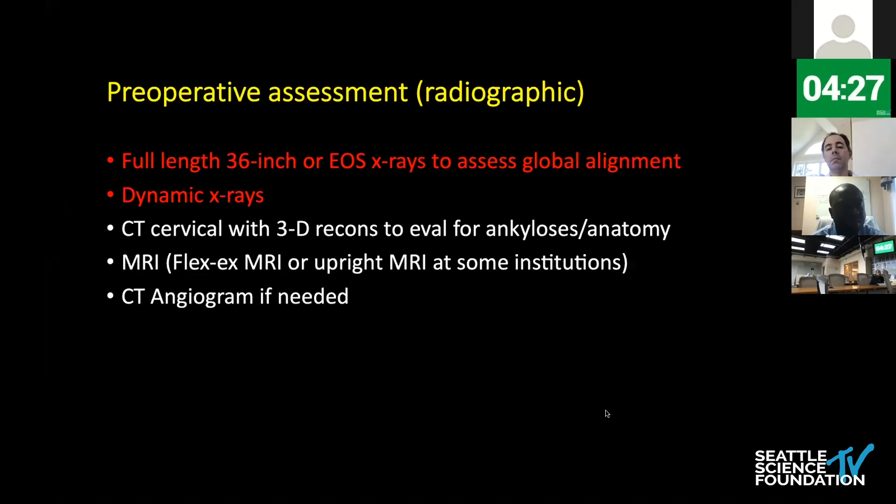In terms of preoperative radiographic assessment, I think it's imperative to obtain full-length three-foot films. If you have EOS at your disposal, it's even better to get a great assessment of global alignment. Dynamic x-rays are a must because they really dictate what type of surgery you're going to do. CT of the cervical spine with 3D reconstructions, paying attention to anatomical details — specifically which joints are ankylosed — will help you plan your surgery. MRI in patients with myeloradiculopathy is also imperative. Some institutions can do flexion-extension MRIs, which can be informative as well. And if you're planning big osteotomies, a CT angiogram is great to assess the patient's vertebral arteries.